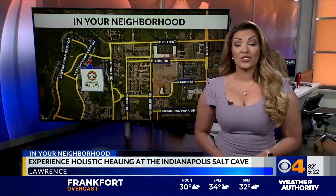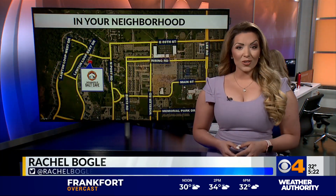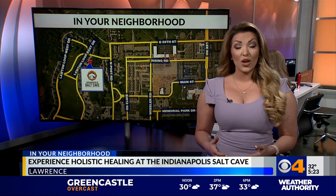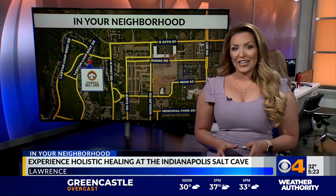Welcome back. Several years ago, a local woman named Stephanie Patterson experienced a salt cave for the first time while on a family trip, and she fell in love with it and decided Indy needed one too. So she opened the Indianapolis Salt Cave almost three years ago. It's located on Kent Avenue in what used to be the old fire station on Fort Benjamin Harrison in Lawrence.